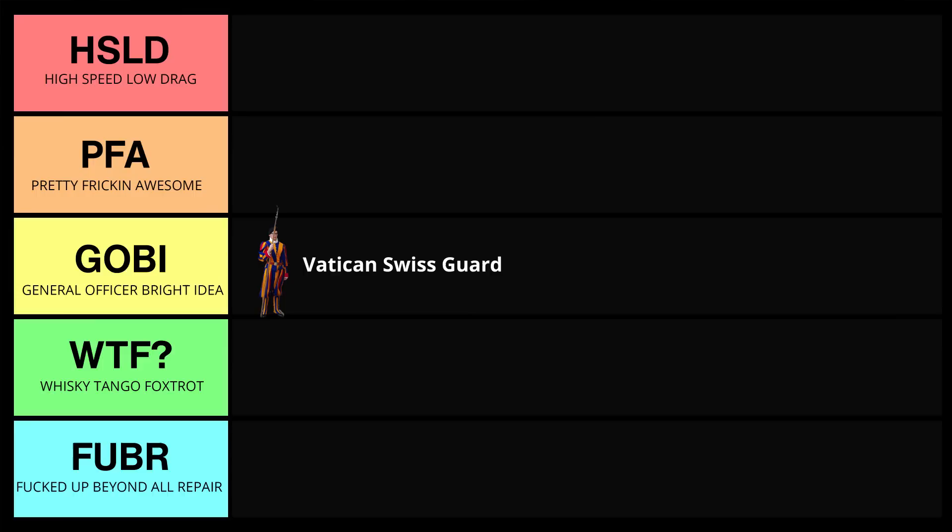So where to rank this uniform? Initially, I wanted to put this in WTF because I didn't like the look of it, but the more history I learned, the more I saw that these guys are wearing it really well. They care about these uniforms, there's a lot of history with this. I loved how they brought in armor, which immediately knocked it up. I'm going to put these into General Officer Bright Idea — the uniform is not functional, but it looks good and I love the history.